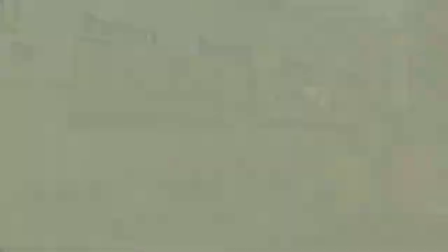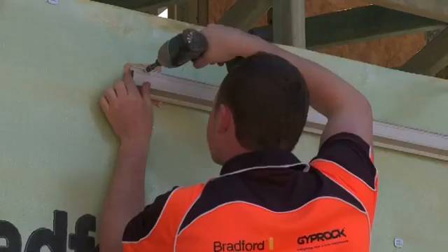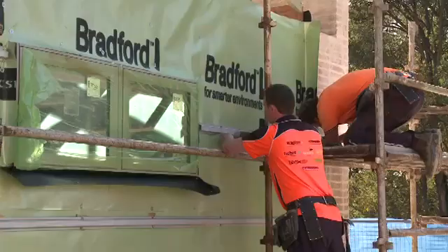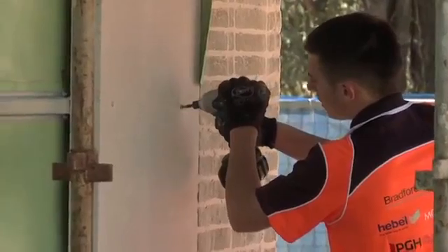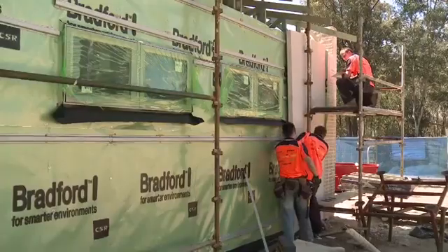We spend a bit of effort to make sure that the frame's true and plumb, and then we use a top hat section that we run horizontally across the frame. In our case we'd use a 25mm top hat section, but you can go up to a 40mm to allow for a little bit more adjustment between the panels. The panels are then screw-fixed into place, and a proprietary adhesive is applied to the joints, and they're butt-joined together.